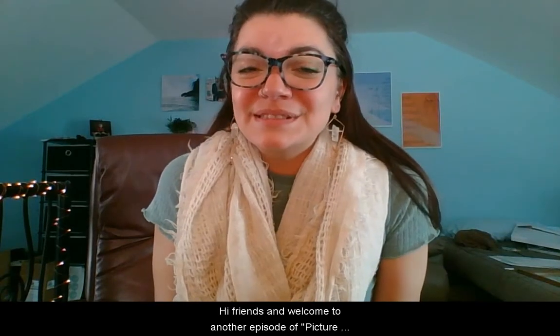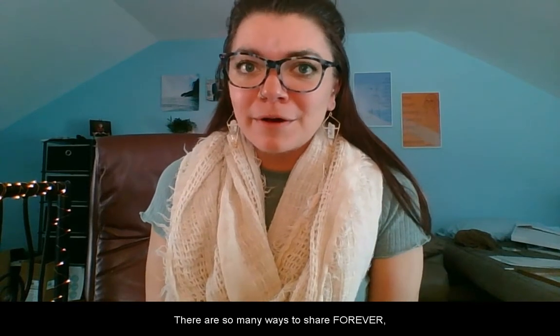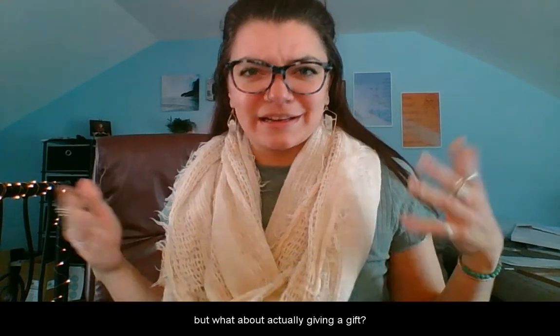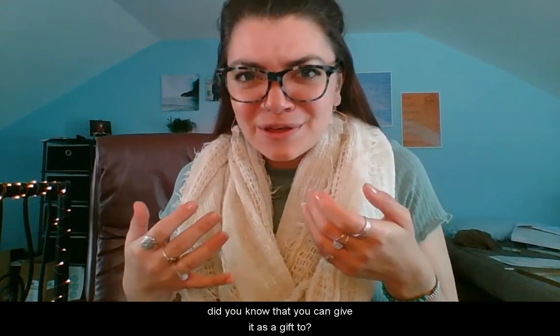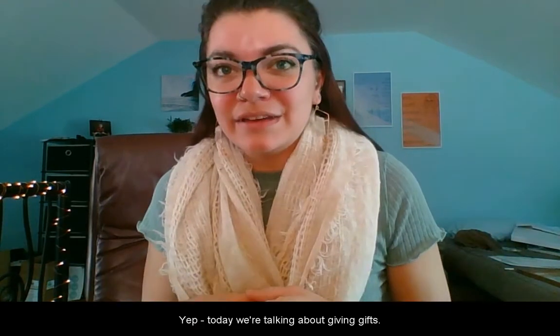Hi friends, and welcome to another episode of Picture This with Abby. There are so many ways to share forever, but what about actually giving a gift? Forever is a gift in and of itself, but did you know that you can give it as a gift too? Yep, today we're talking about giving gifts.